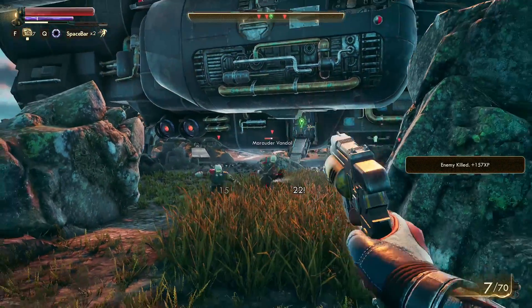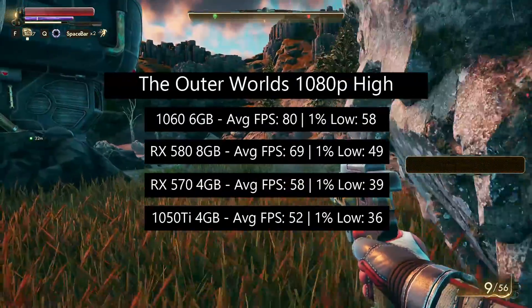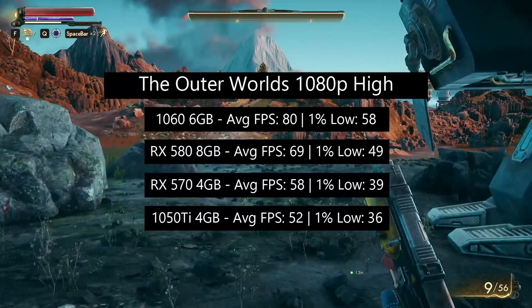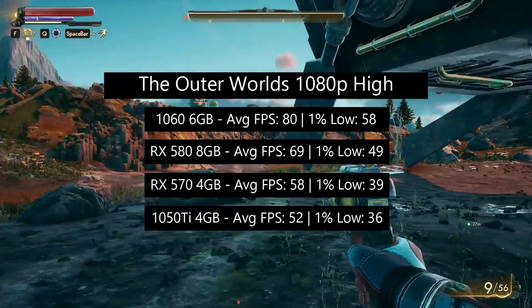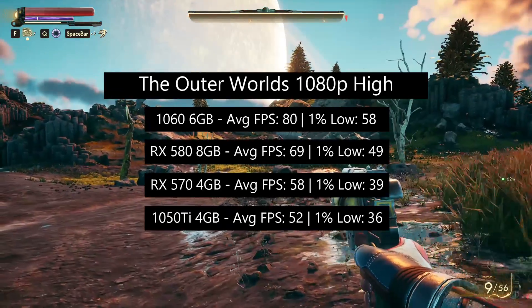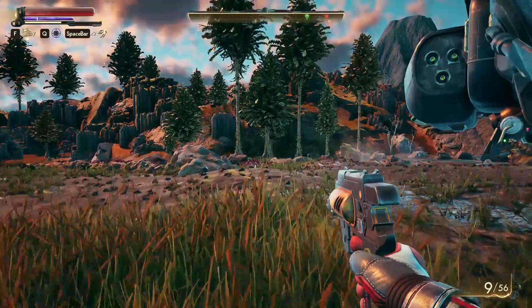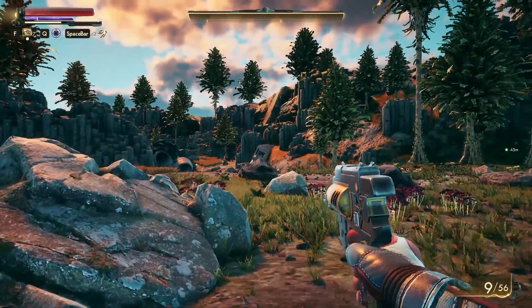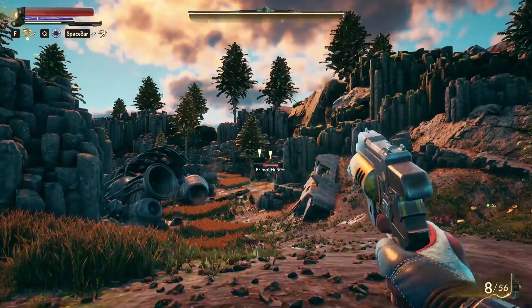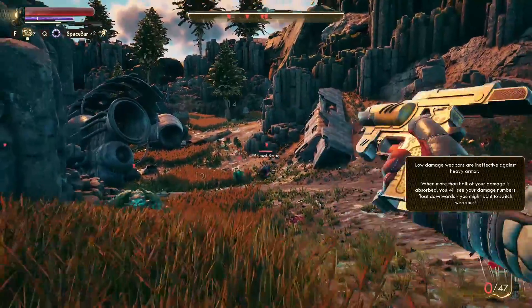Take The Outer Worlds — a game that seems to favor Nvidia cards over AMD. With the 1060 we were seeing around 80 FPS with a 1% low of 58, followed by the RX 580 8GB with 69, the RX 570 with 58, and the 1050 Ti with 52 FPS on average. This was a pretty decent result; gameplay felt quite smooth. You can bump things up to Ultra, but this may hurt frame rates on the 1050 Ti and RX 570. High was a nice sweet spot for all four cards, though The Outer Worlds does favor Nvidia over AMD.